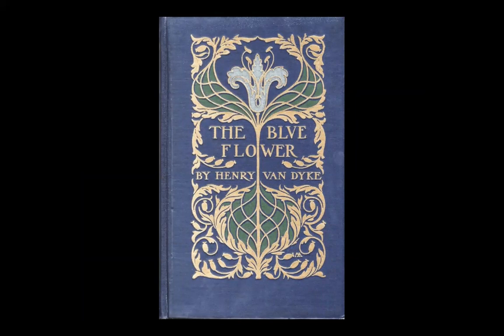This is The Blue Flower by Henry Van Dyke, published by Scribner in 1902. Van Dyke was a writer of short stories, a professor of literature at Princeton, and an ordained Presbyterian minister. Many of his stories have a parable-like style. Margaret Armstrong did 12 covers for his books, and when she had moved on from being a cover designer, Scribner looked for other designers to emulate her style because it had become so synonymous with his work.